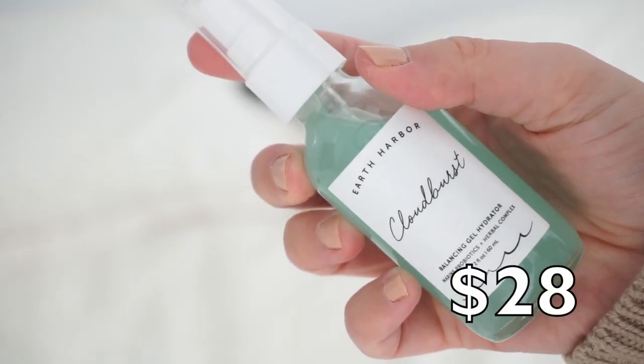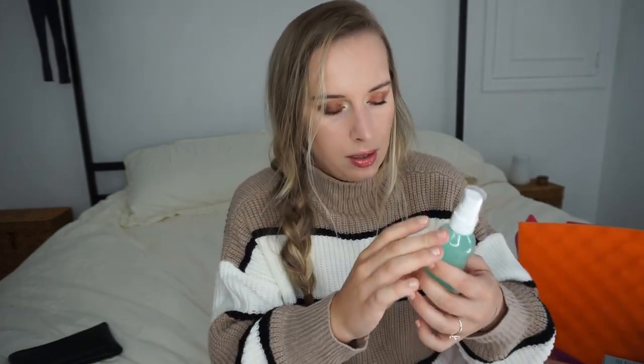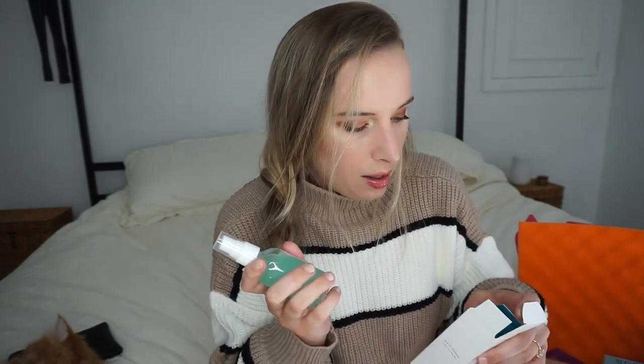Next is Earth Harbor Cloudburst Balancing Gel Hydrator with marine probiotics and herbal complex. One thing I've noticed about ipsy is they do a lot of hypoallergenic stuff, so I'll look this one up. Just based on the size and formula it looks like it might be hypoallergenic. I just decluttered my skincare too, so I'm not sure if I need another lotion or if it'll expire before I get to it.